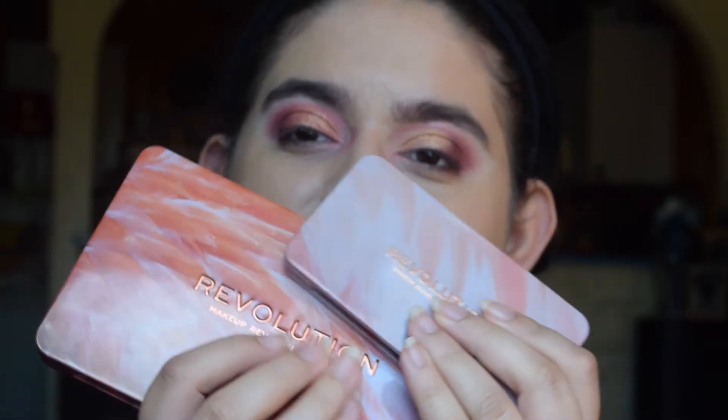At that point last week I was on a no-buy, and I broke it for this — and since then I've made two orders. That's why my face is half done, because I'm testing out these two new Revolution launches as well.